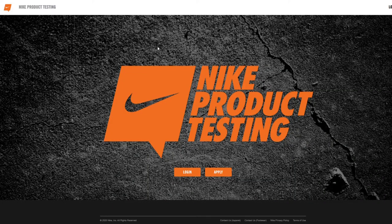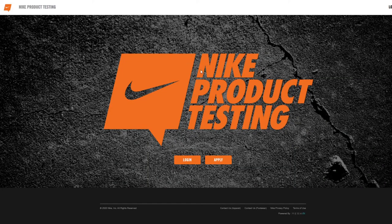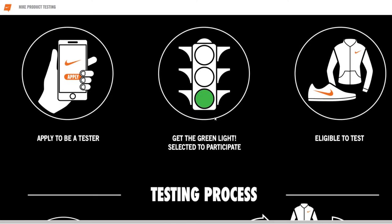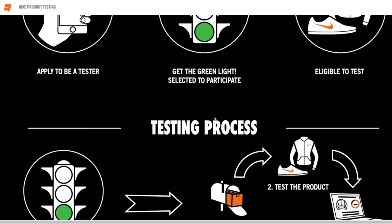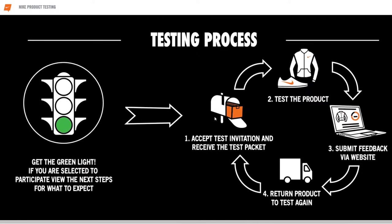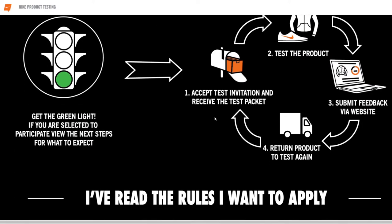Hey guys, Tom from Lushaw here. Today I want to talk about the Nike product testing program. This is a program operated by Nike — it's on their official site — and it's a program that will send you out free shoes and clothing. I promise it's not a scam. You don't have to pay any money. In today's video, I want to talk about how you can apply to be a tester, how you get approved, and what happens if you do get approved.